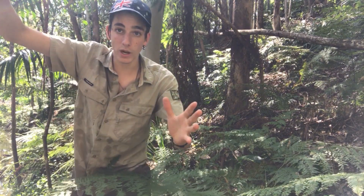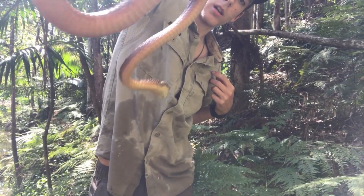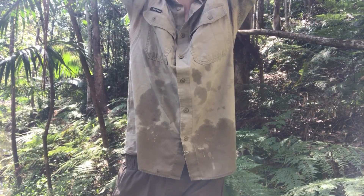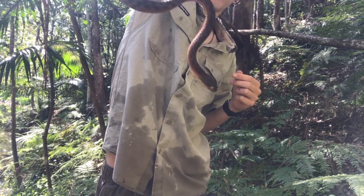Look at him. I named this one Arroyo, and the other one I caught I named Raymond. Whoa, look at him — he's trying to bite me. Look at the camera, bite the camera! I love it when they try to bite the camera. Whoa, whoa, whoa — don't get too high. There we go. Sniff the camera, mate. There we go.